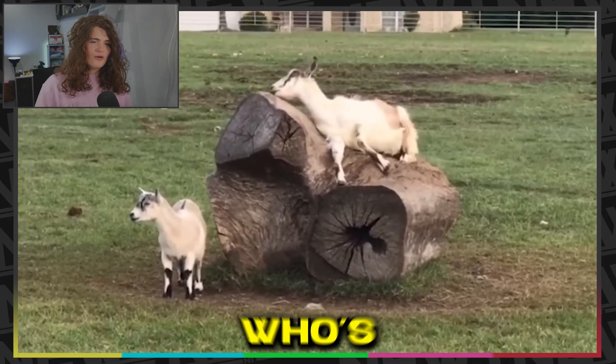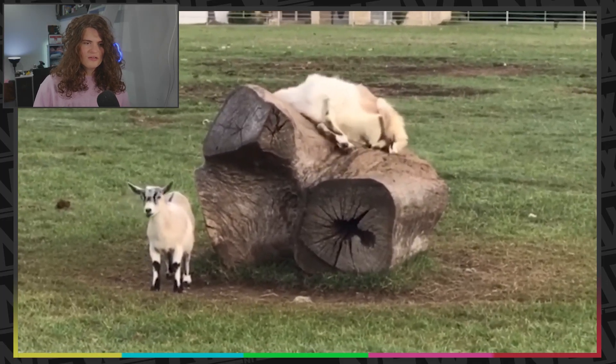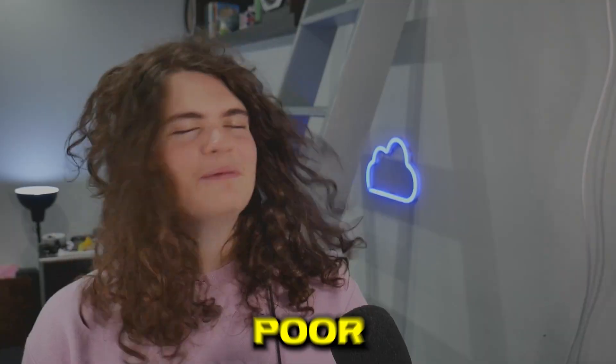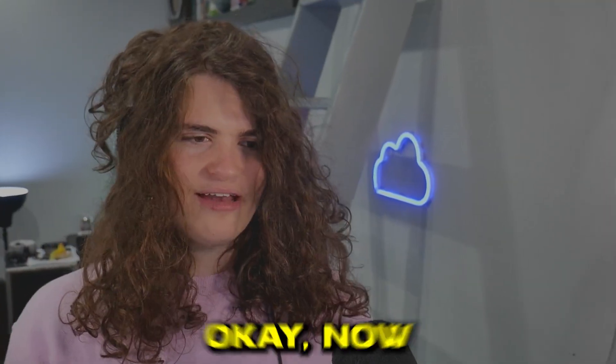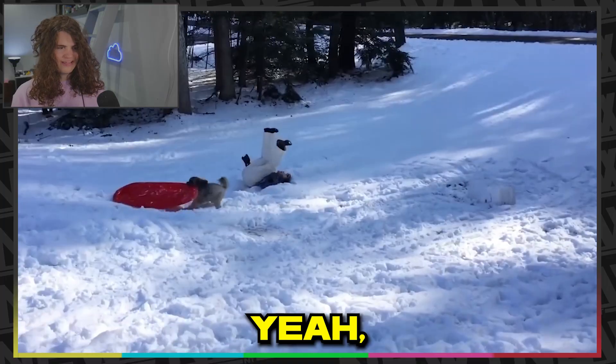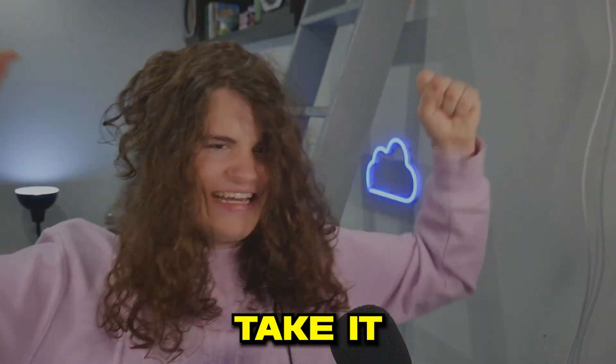Next up, we have this goat who's seemingly stuck. Poor things. Now I've got a snow sled of some kind. Dog's pulling on it — take it, take it away. Legendary.